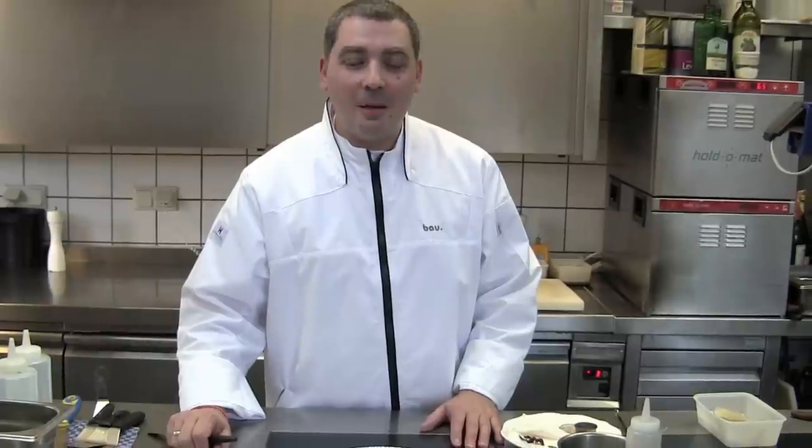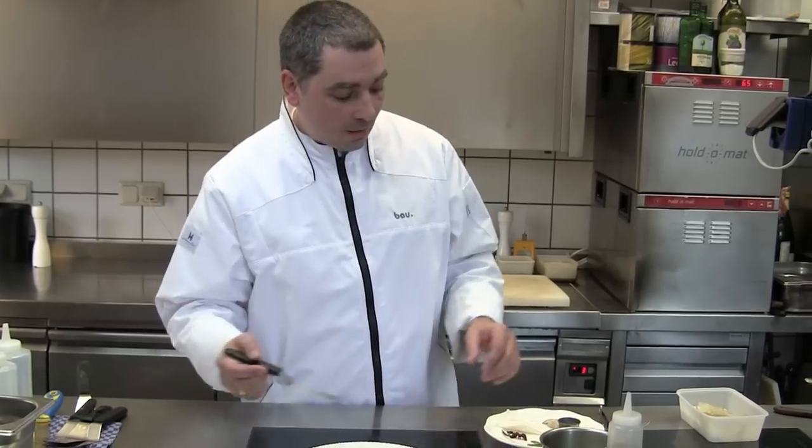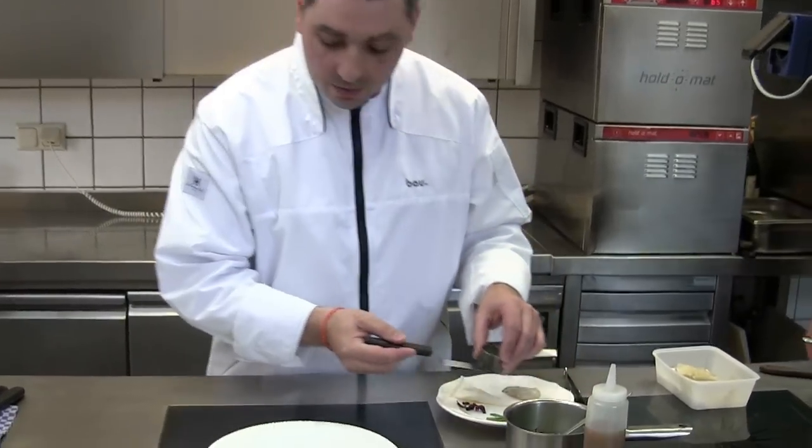Hello, once again. Christian Bau from Victor's Gourmet Schloss Berg, who has prepared the third dish for you. The name is Oyster Oyster Oyster — it's another small signature dish from us.